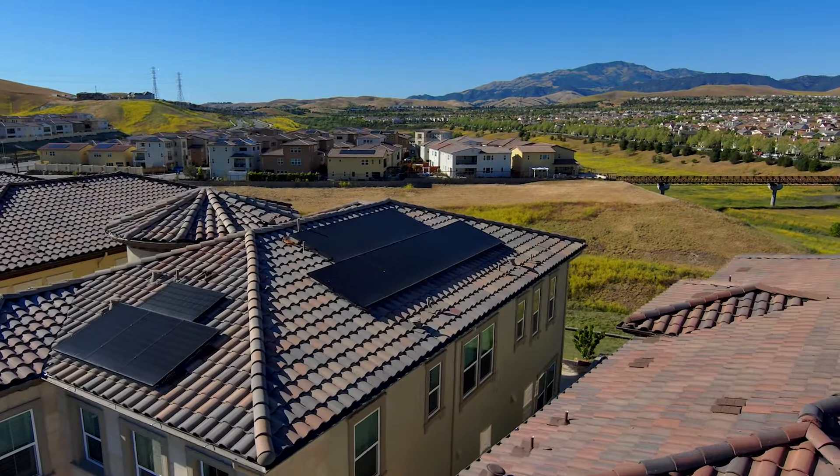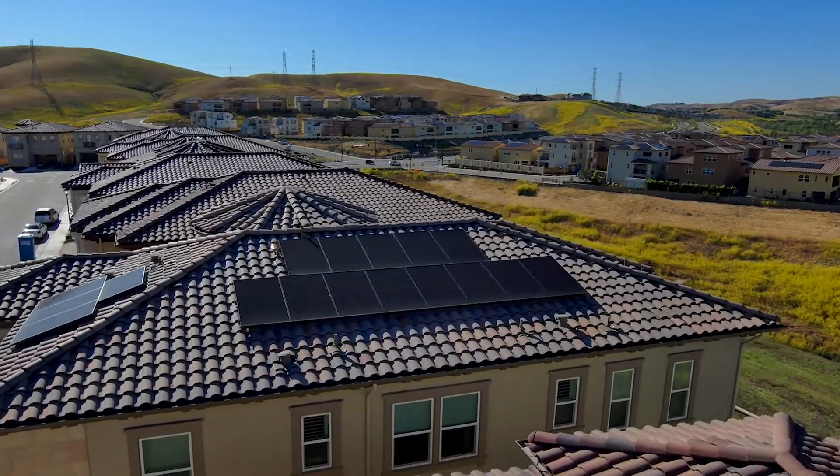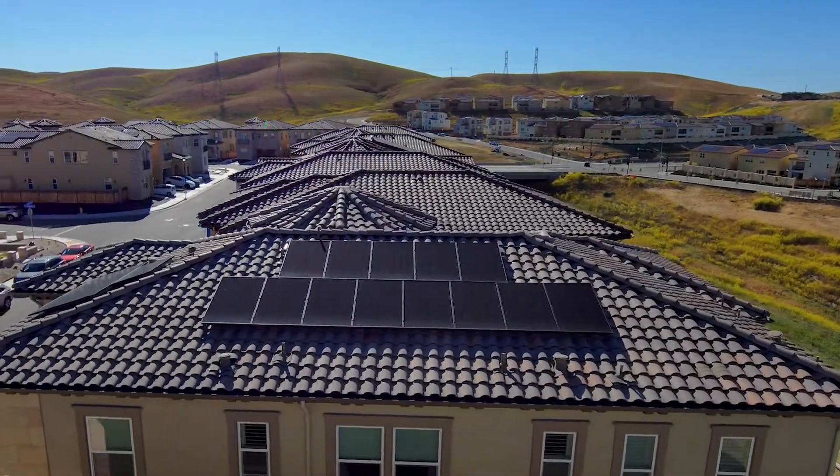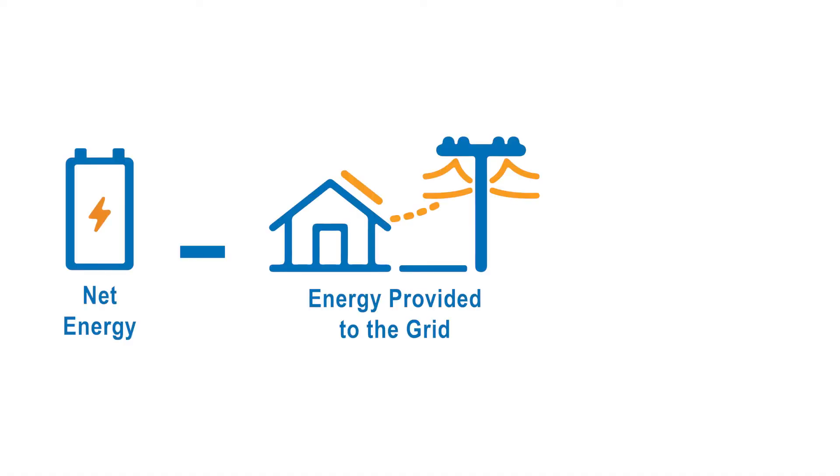Net surplus energy payments kick in if your PG&E smart meter shows you have generated more electricity than you've used in aggregate over your 12-month true-up period.